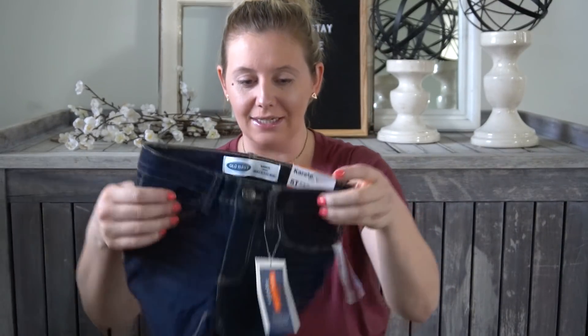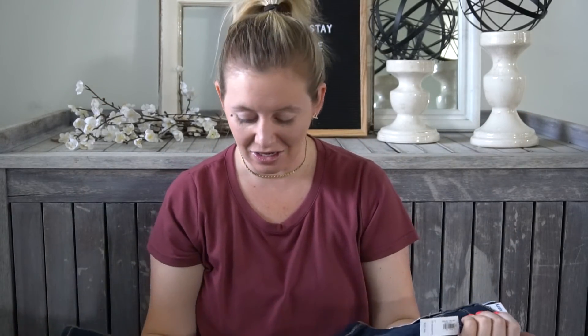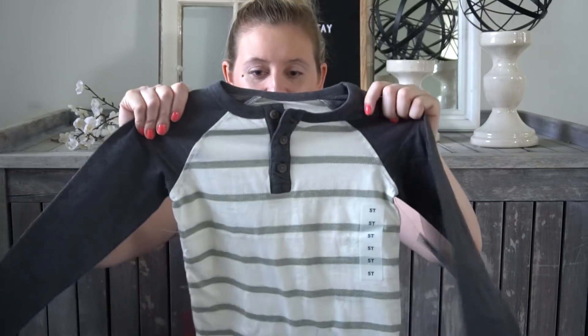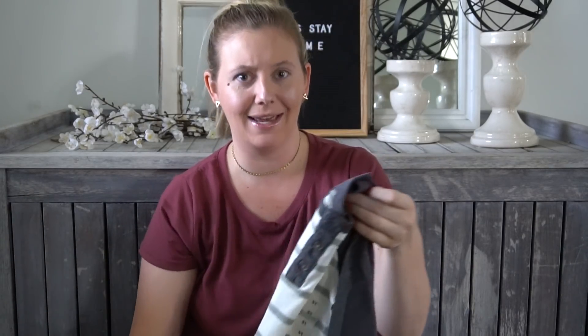And then for Carson, I got him these jeans - dark ones. My boys have the skinniest legs, so if I don't buy the skinny fit jeans they just look silly, way too baggy. And then I also got this shirt for Carson, kind of pulling that olive green from Koda's pants into Carson's shirt, but it's very, very subtle. I liked it a lot.